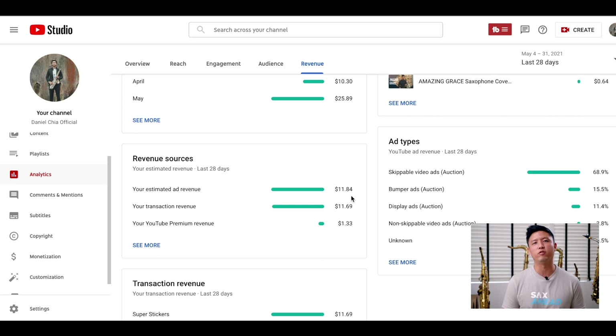Depending on how often someone live streams and how many tips they collect, that amount will vary monthly. So if I take the transaction revenue out of the equation, I actually only made $11.84 in the month of May 2021.